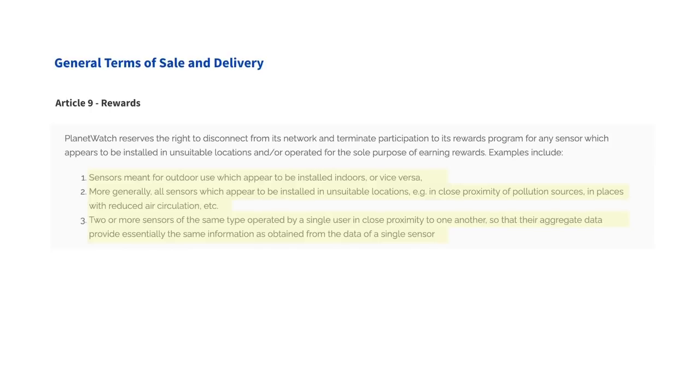Examples include sensors meant for outdoor use being installed indoors and vice versa — this is not useful and it pollutes the data set. The exception is the Atmosphere Pro, which is a wearable sensor meant to spend time both indoors and outdoors. But the other sensors are meant to be either indoor or outdoor depending on their type.